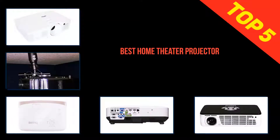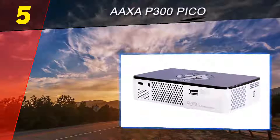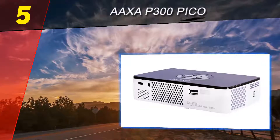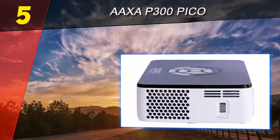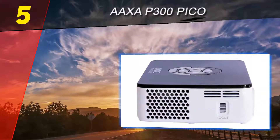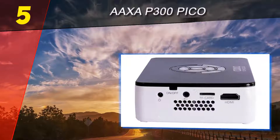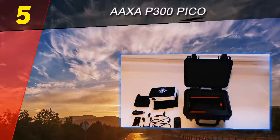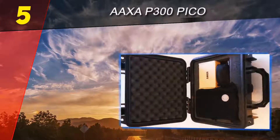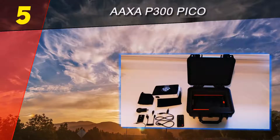Here we present the top five best home theater projectors. Starting at number five, the AAXA P300 Pico. AAXA have several projectors on offer, including a couple of micro LED versions that compete with things like the Riff 6 Cube. But even though this model is slightly old, released in 2015, we believe it still remains among the best value budget projectors out there and is a landmark product. This award-winning projector is quite literally the size of your hand.